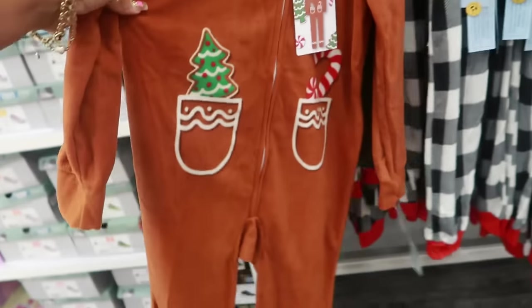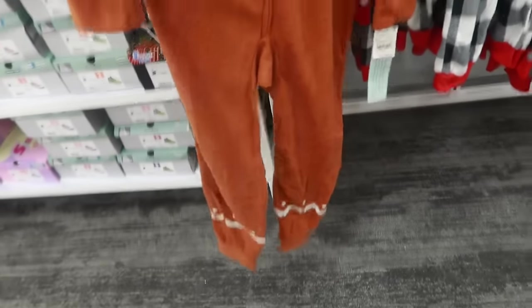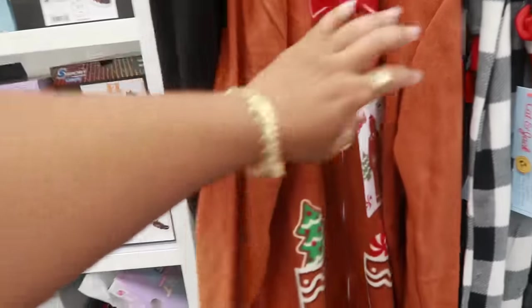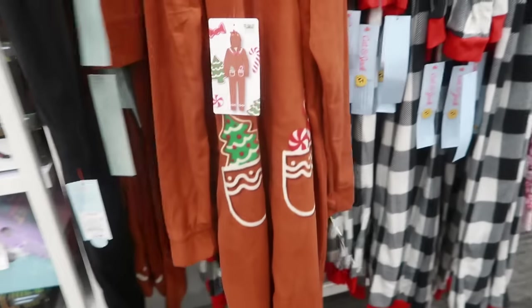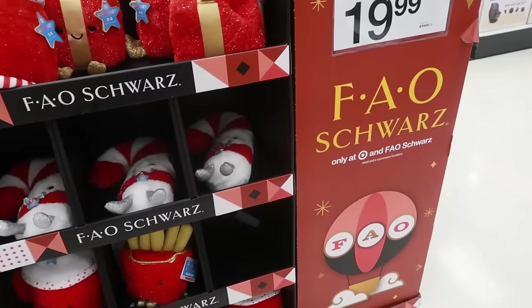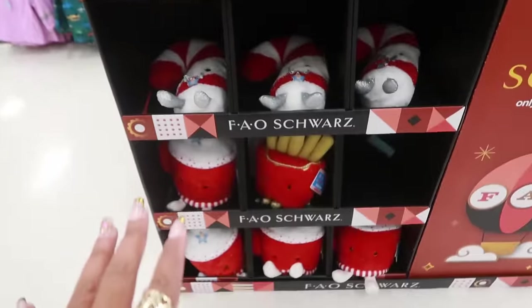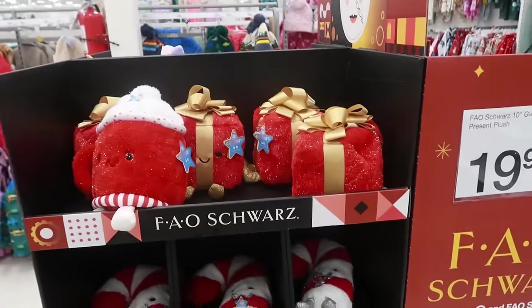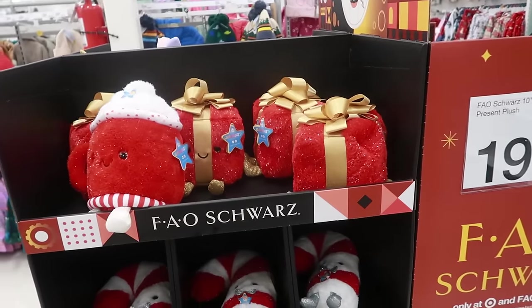A little onesie that looks like a gingerbread girl — oh my goodness, they need to make these in adult sizes! Look, she has her little bow. How cute! How much? Only 18 dollars. If I could fit my grown self in this I promise I would wear it, but yeah that's gonna be super tight. And we already know that as soon as it's Christmas time, FAO Schwarz comes out with the cutest stuff. These are 20 dollars.